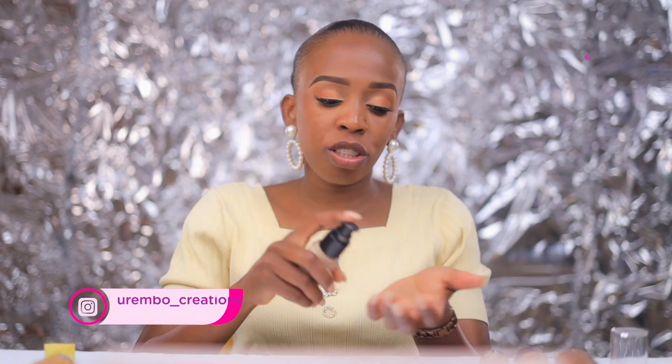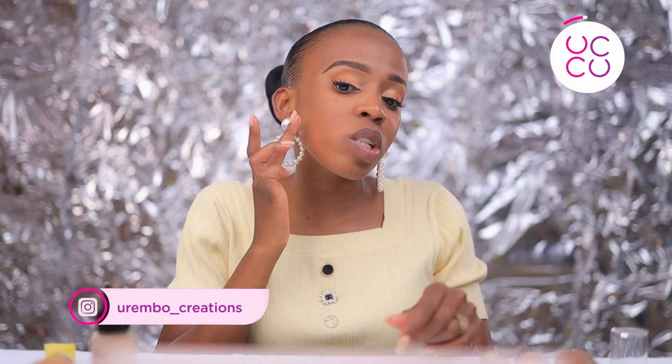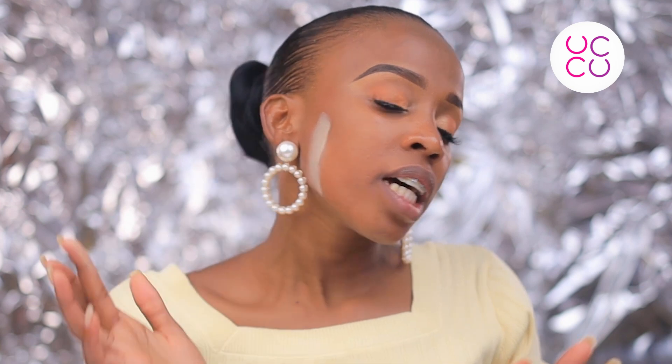So how do you know which foundation color is yours? When you're testing your foundation, apply it and it should just blend in seamlessly. I'll try to blend in with my finger and see. There's no chemistry here — you can see. If it doesn't blend, it's not your shade. This one is obviously a little bit too light.